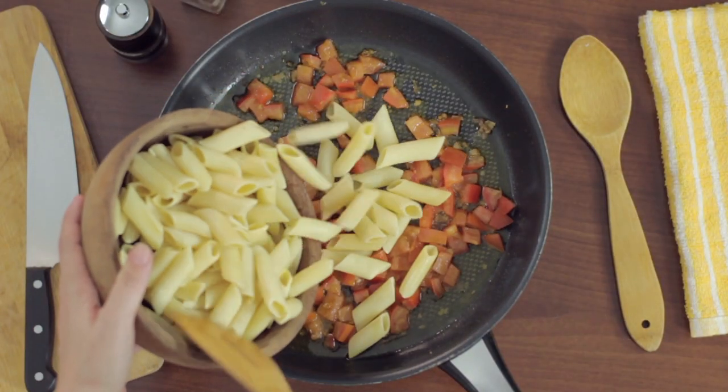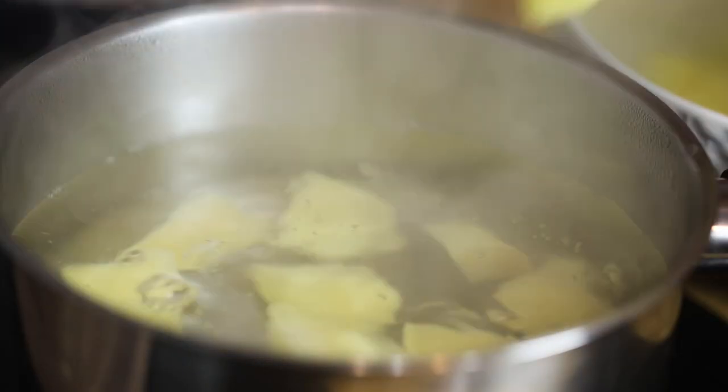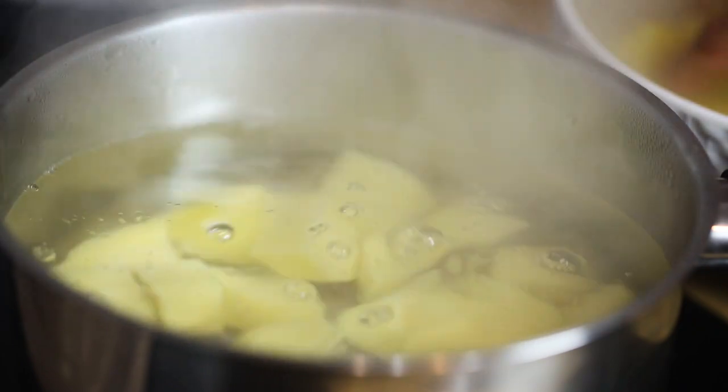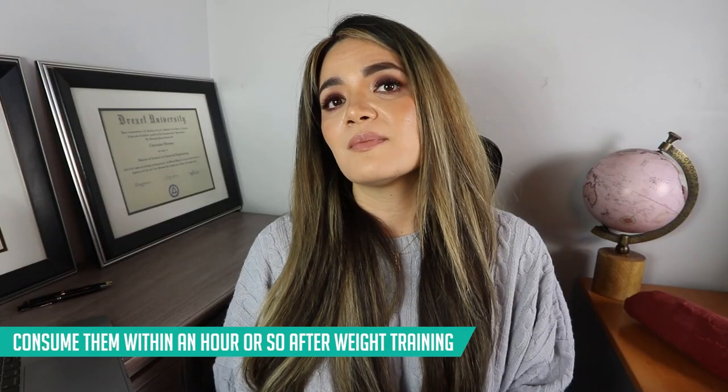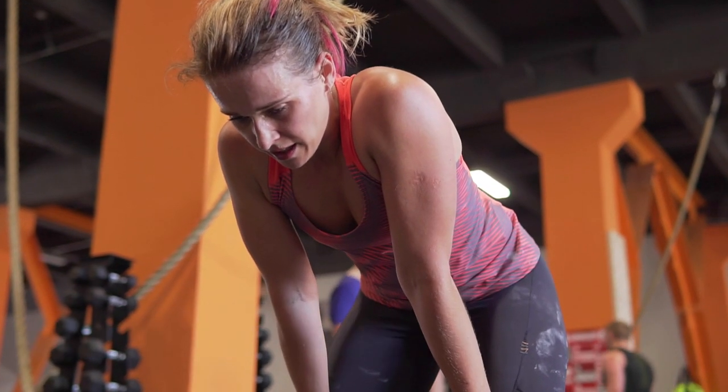So if you want to temporarily boost your carb tolerance window and you are on the lower end of the spectrum and still want to include starches occasionally, consume them within an hour or so after weight training — maybe two hours tops — but try to eat that meal with starches as close to the weight training window as possible.